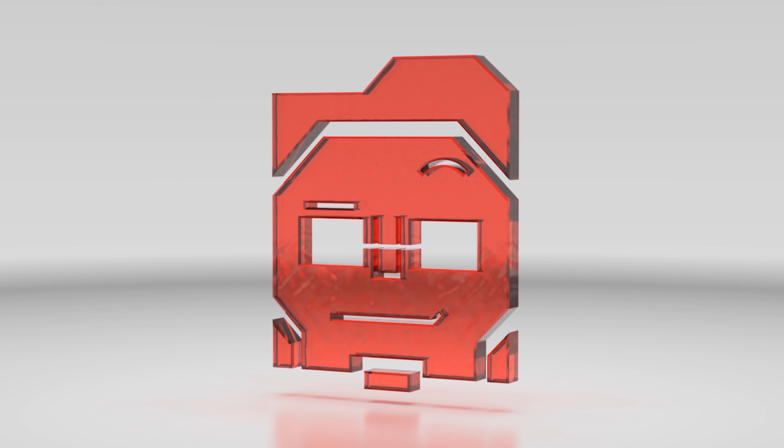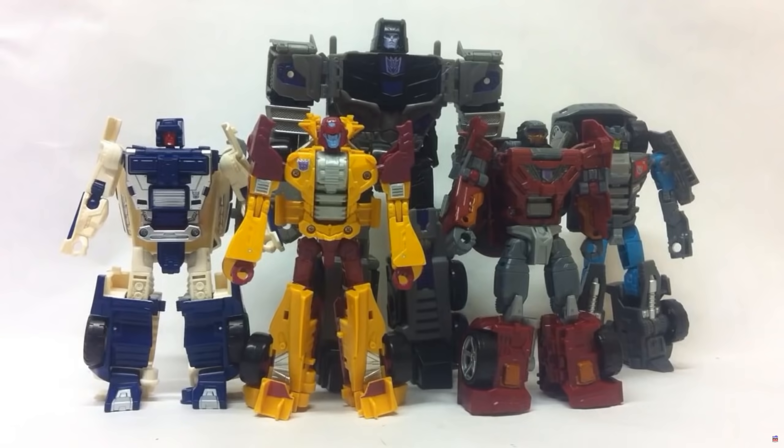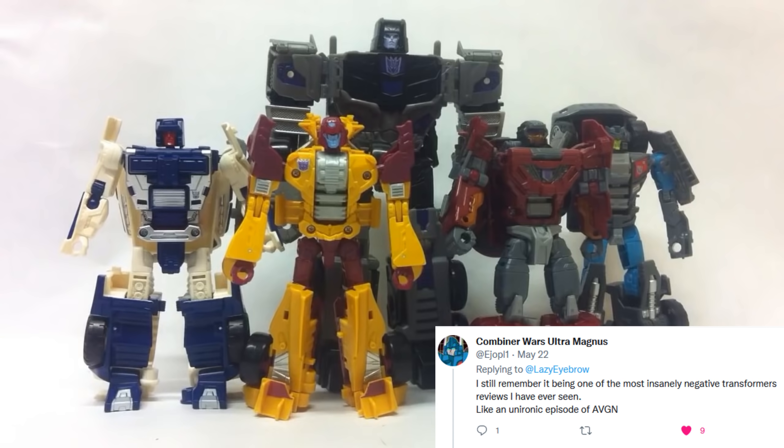Why hello YouTube, greetings from the Lazy Eyebrow! Guess what — it's finally time for the first Legacy review. This is the diet review for Legacy Dragstrip. It is absolutely no secret that I was not a fan of the Combiner Wars take on Menasaur. In fact, this guy's opinion of that video was that it was the most negative review for a figure he'd ever heard, and I would kind of agree.